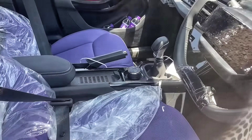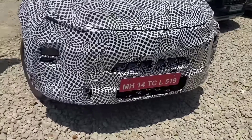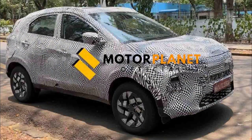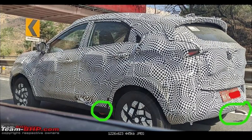ADAS will also be found in the next generation Nexon. The diesel engine will be a 1.5-litre diesel engine. As I mentioned, production will start in July and the launch of this car is expected in August, though there is no official confirmation from the company. The expected pricing starts at around 7,80,000 Rs. and goes up to 14,35,000 Rs. at the top end — these are expected prices, not official figures from Tata.